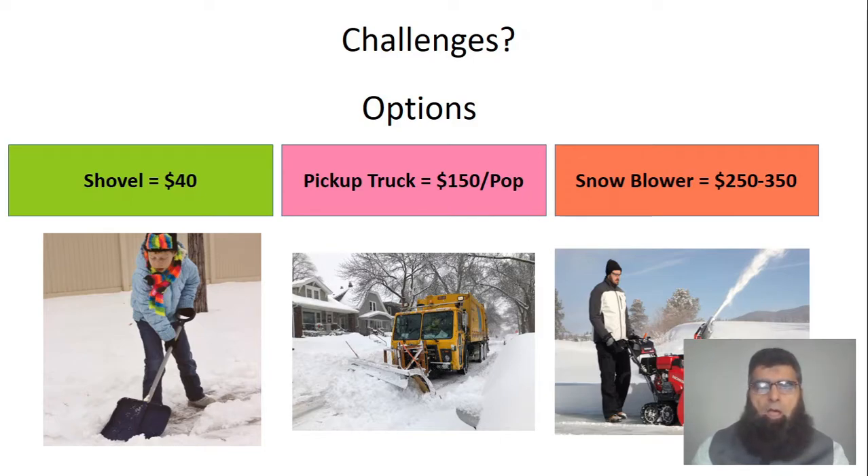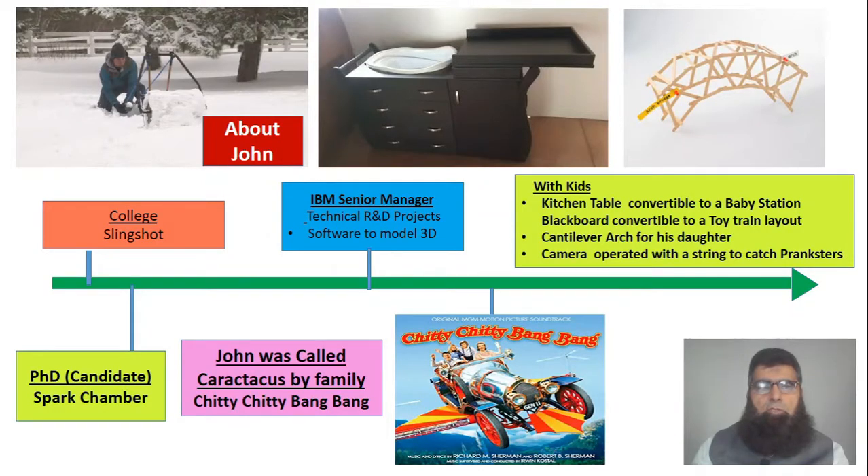With this background and this question, let's move into John's history. John was raised as a person who loves adventure, experimentation, and science. While he was young, he made slingshots and threw ice balls. He loved those experiments, and after enrolling in his PhD, he did a lot of research in spark chamber experiments, and eventually joined IBM as a senior manager, getting involved in technical R&D projects and developing software to model 3D items.